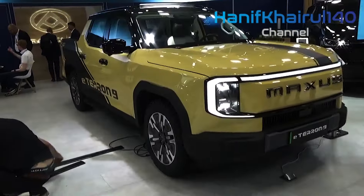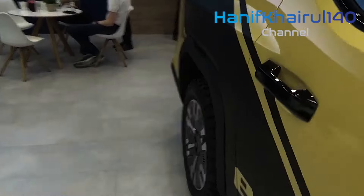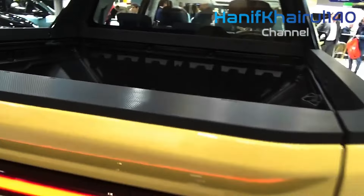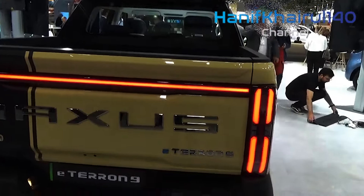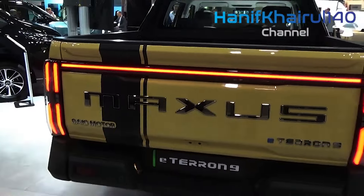The e-Terran is larger than the rival Ford Ranger and offers a 236-liter compartment under its bonnet for stowing small items. However, the pickup's total payload capacity is only 620 kilograms, which is a lot less than its rivals.